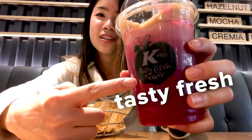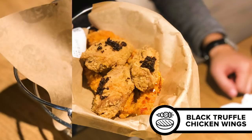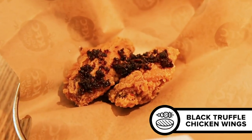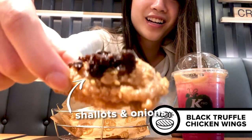It says: tasty, fresh, ready. Sounds about right. Here we have the truffle chicken wings. It looks really good, it smells really good. Is this actually truffle? I taste the truffle now. That bit on top really was shallots and onions, and then I think they drizzled truffle oil on it, so you get that slight taste of truffle. I actually haven't done KFC in a long time, and the chicken is tender. This is really good.